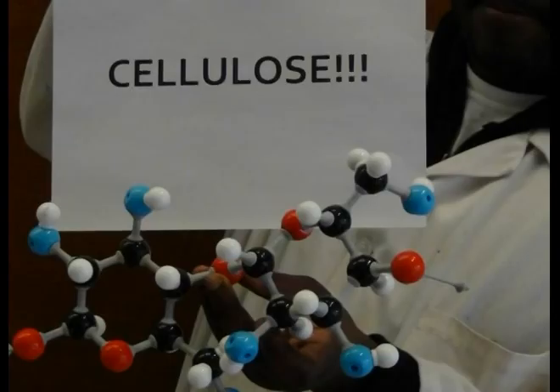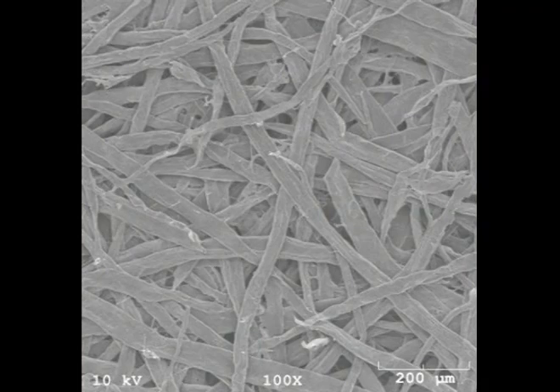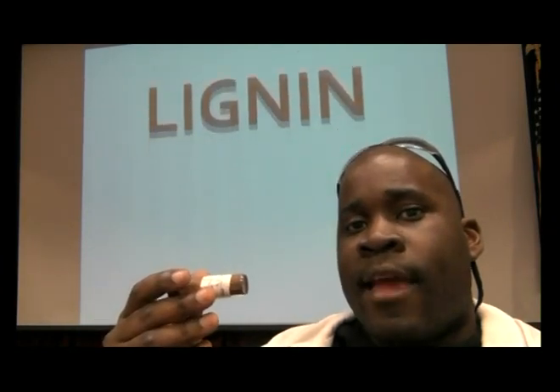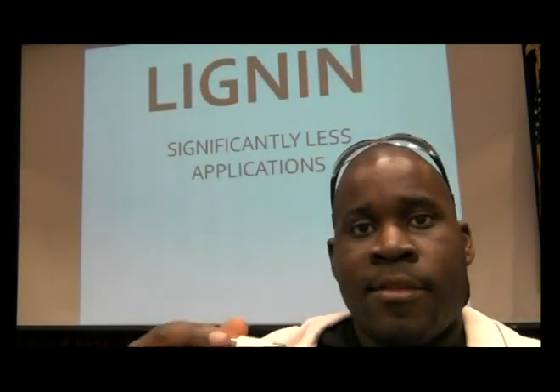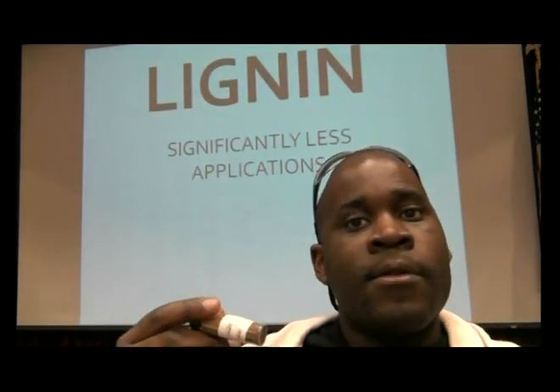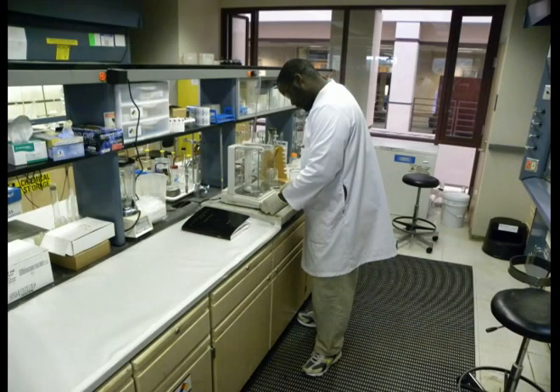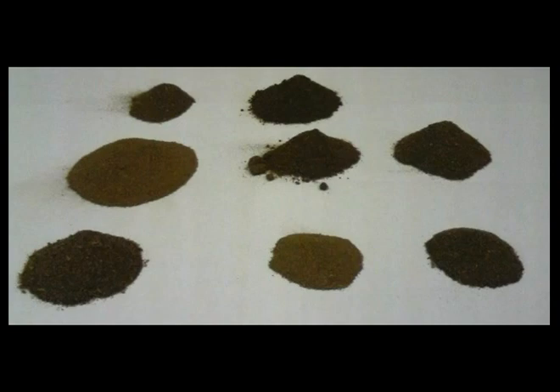Cellulose has a multitude of applications, and some of these include the use of cellulose fibers to generate pulp and paper via pulp and paper mills. Lignin doesn't have nearly as many applications as cellulose, and because of this, it's burnt as a non-optimized fuel in paper mills as a means to recover energy. My project deals with finding potentially more efficient uses of lignin rather than just burning it — uses that could possibly take a greater advantage of the molecule.